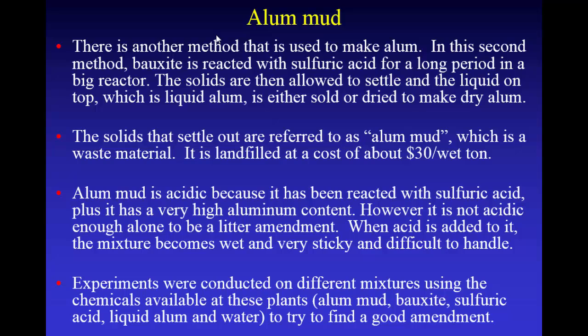Alum mud is acidic because it's already been reacted with sulfuric acid, but it's not acidic enough alone to be a good litter amendment. So you're going to have to add more acid. When you add more acid to that stuff, it becomes a wet, sticky mess — kind of like buckshot clay when it gets wet, it just sticks to everything. So it doesn't have good handling characteristics.